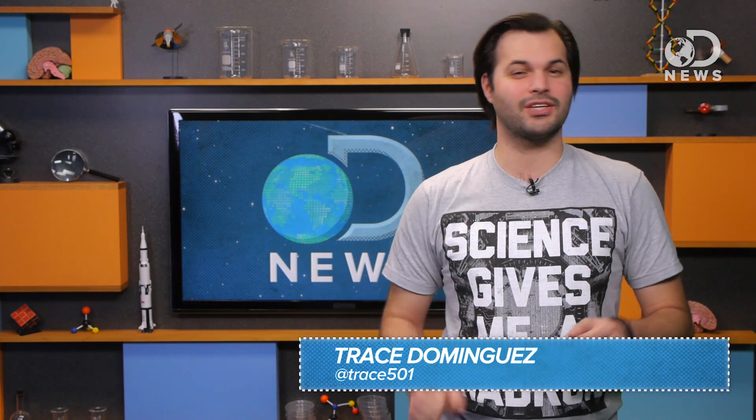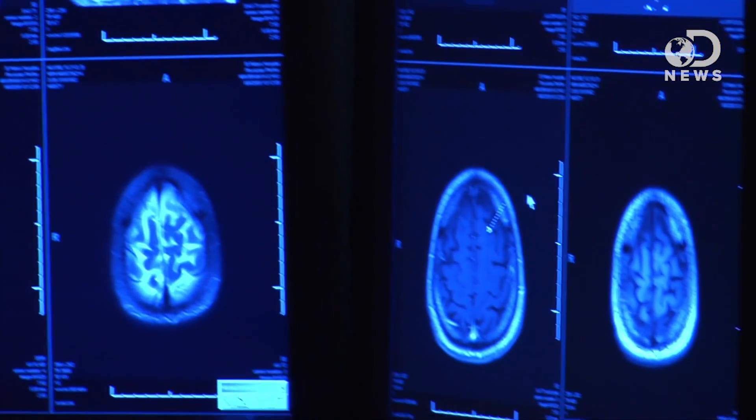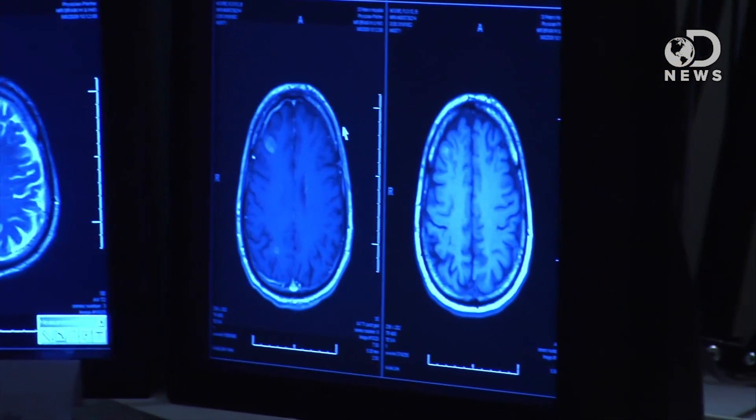Howdy folks, Trace here for DNews, thanks for tuning in. The human brain is a complex and amazing piece of biological machinery, but there's this one thing that we all talk about doing that we really can't — multitasking. Don't fight me on this; there are plenty of studies telling us that we can't multitask.